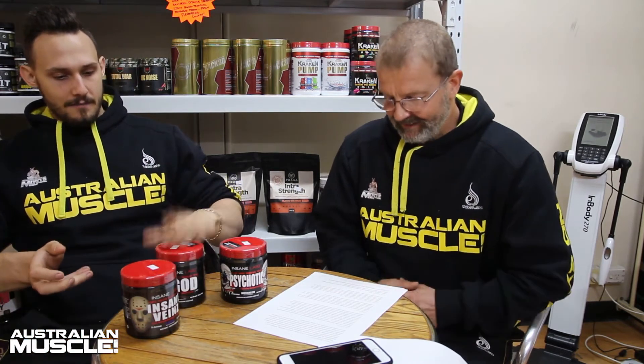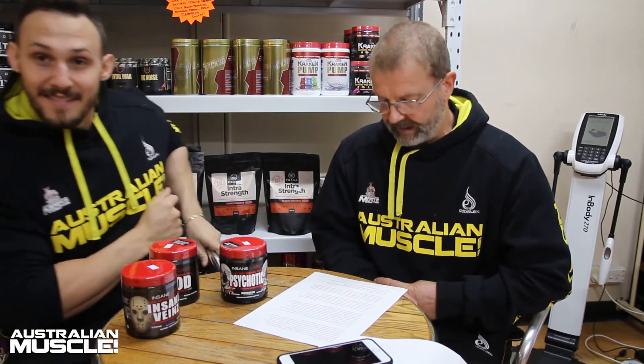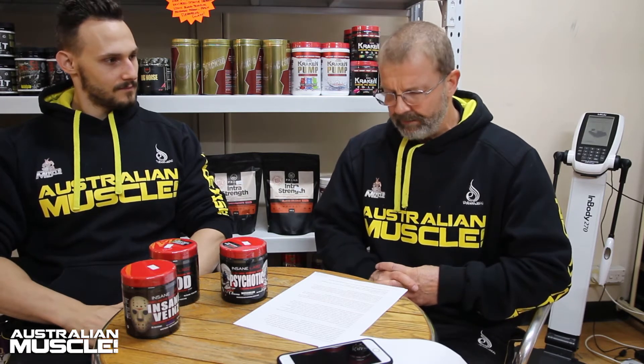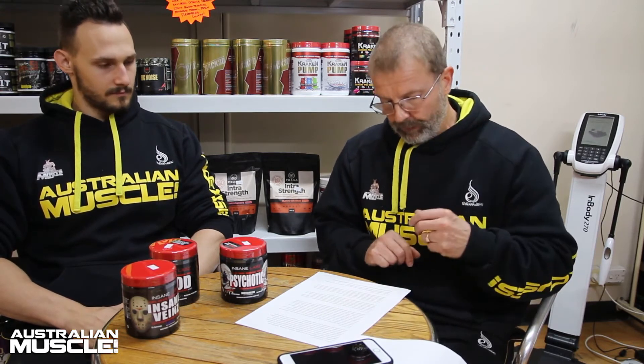The next ingredient is Cordyceps extract polysaccharides. Cordyceps is a mushroom derivative. Essentially it's been used for generations to fix DNA and amplify oxygen uptake. Here it works as a mental focus ingredient. It's about a 40% concentration, which some say isn't a big dose, but it contributes well with all the other ingredients to give you that mental energy and mental focus.